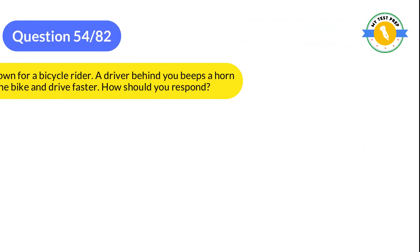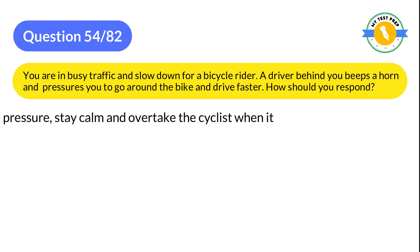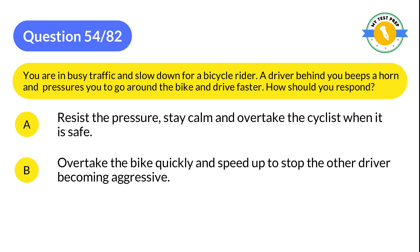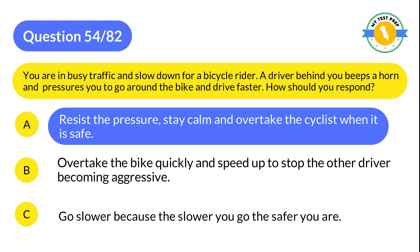Question 54: You are in busy traffic and slow down for a bicycle rider. A driver behind you beeps a horn and pressures you to go around the bike and drive faster. How should you respond? A: Resist the pressure — stay calm and overtake the cyclist when it is safe. B: Overtake the bike quickly and speed up to stop the other driver becoming aggressive. C: Go slower because the slower you go the safer you are. The correct answer is A: Resist the pressure, stay calm and overtake the cyclist when it is safe.